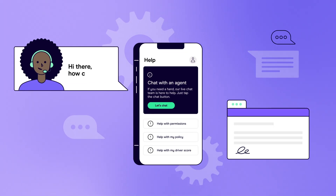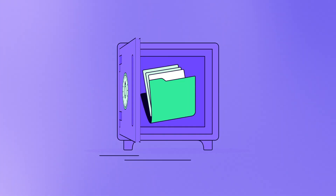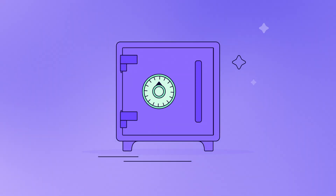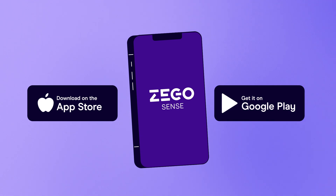If you need a hand, our team is here to help. And rest assured that your driving data is secure and never sold or shared. So take out a Sense policy, then download the app from the Apple App Store or Google Play Store today.